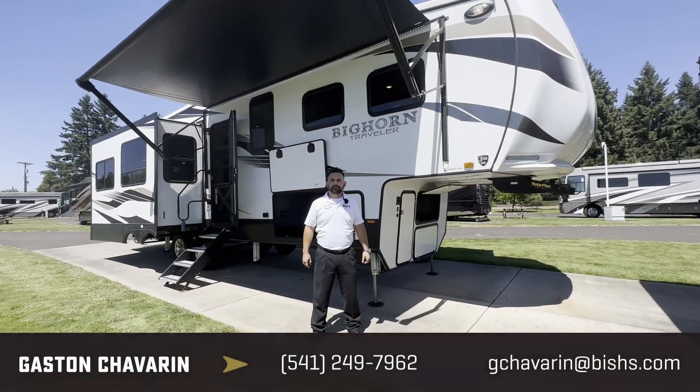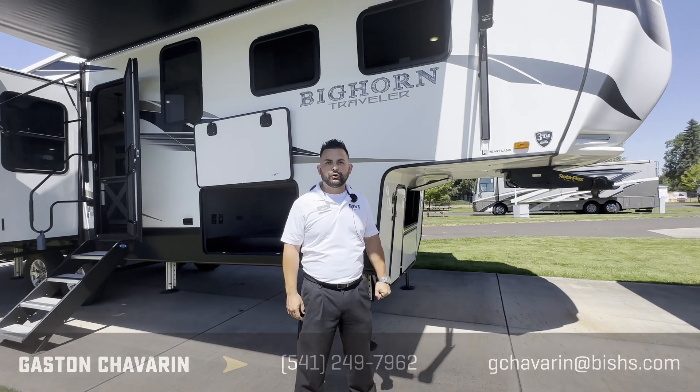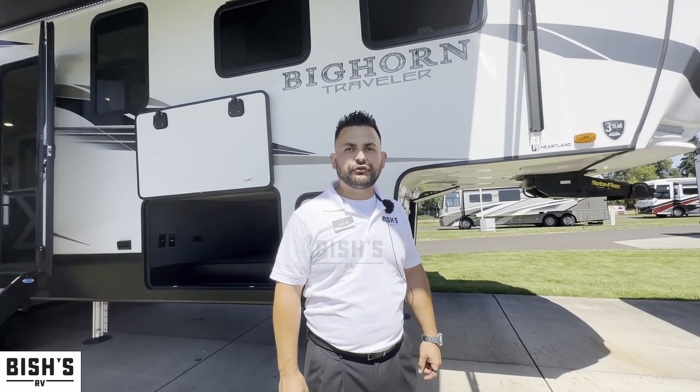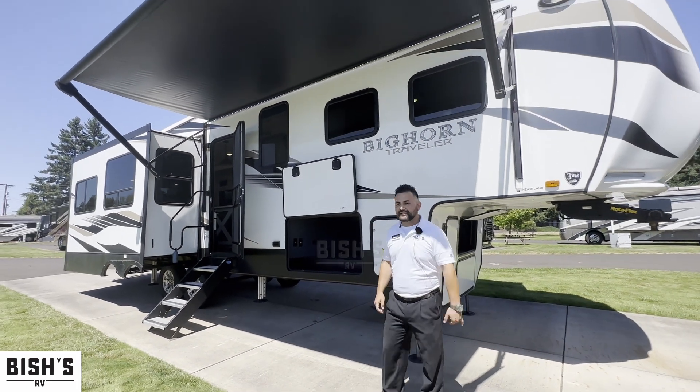Hello, thank you so much for taking the time to look at our inventory today. My name is Gaston. Today we're going to be going over our 2022 Bighorn 32RS — a very nice unit — so let's go ahead and take a look.